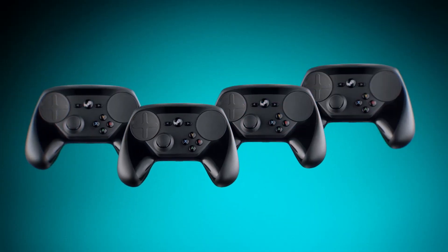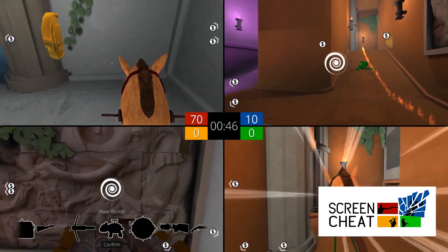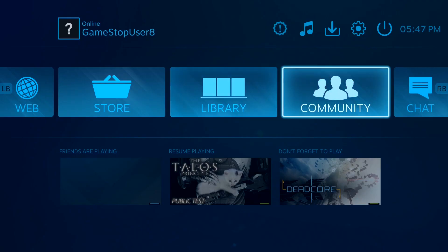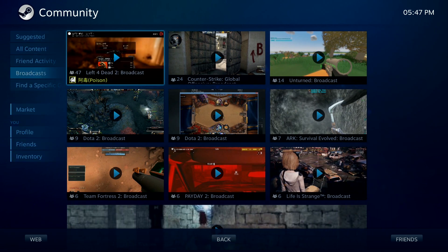You can connect up to 4 controllers to Steam Machine for a more fun and social experience. We built Steam Machine to open up a whole new way for serious gamers to interact with the games they love in a massive community right in their living room. It's the way SteamOS was meant to be experienced.